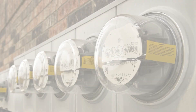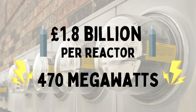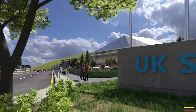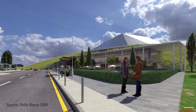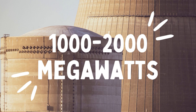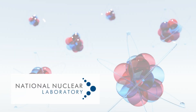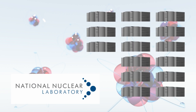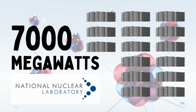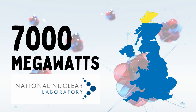At a targeted cost of £1.8 billion per reactor for a capacity of 470 megawatts of electricity, the UK SMR model offers a far better return on investment compared to larger nuclear power stations, which produce 1,000–2,000 megawatts per reactor but can cost in the tens of billions to build. A feasibility study carried out by the National Nuclear Laboratory concluded that by 2035, the market for SMRs within the UK could reach 7,000 megawatts of power, representing just under 10% of the nation's current generation capacity.